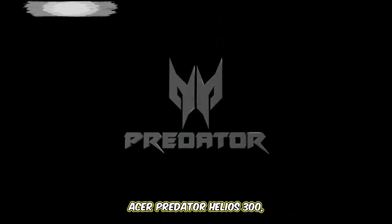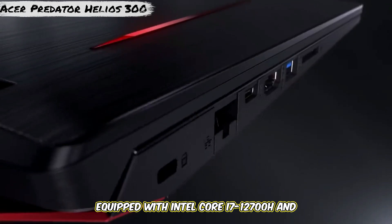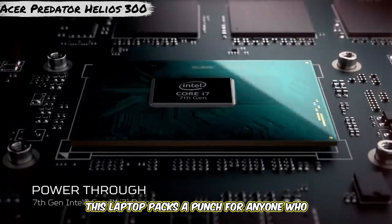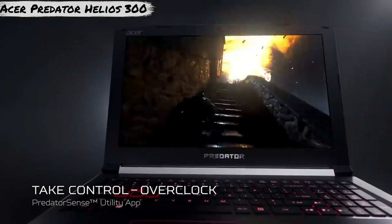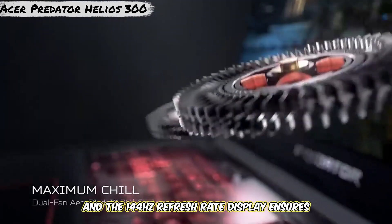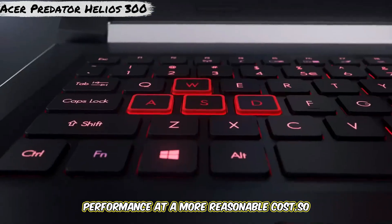Number 6: Acer Predator Helios 300 — best budget option. For a more budget-friendly option, the Acer Predator Helios 300 is a great pick. Equipped with an Intel Core i7-12700H and NVIDIA GeForce RTX 3060, this laptop packs a punch for anyone who needs powerful rendering performance without paying high-end prices. With 16GB RAM and 512GB SSD, it handles Blender tasks with ease, and the 144Hz refresh rate display ensures smooth graphics. The Acer Predator Helios 300 is a perfect middle ground for creators who need high performance at a more reasonable cost.